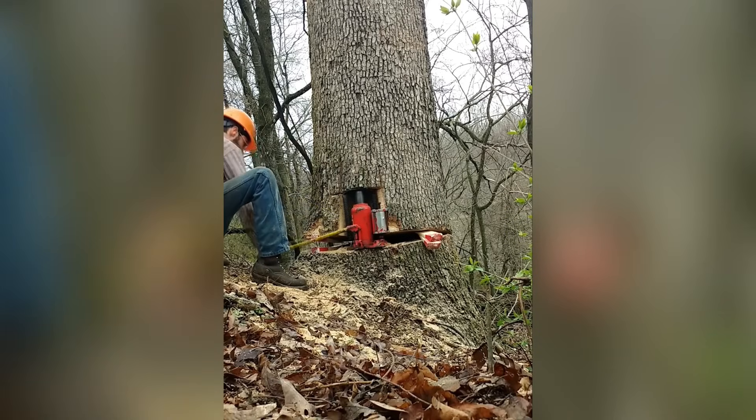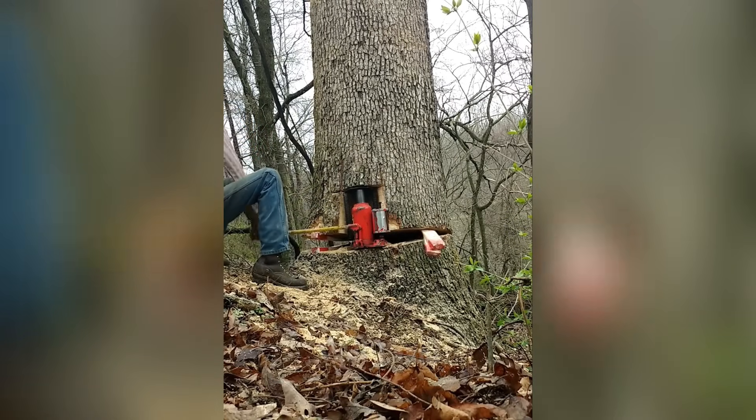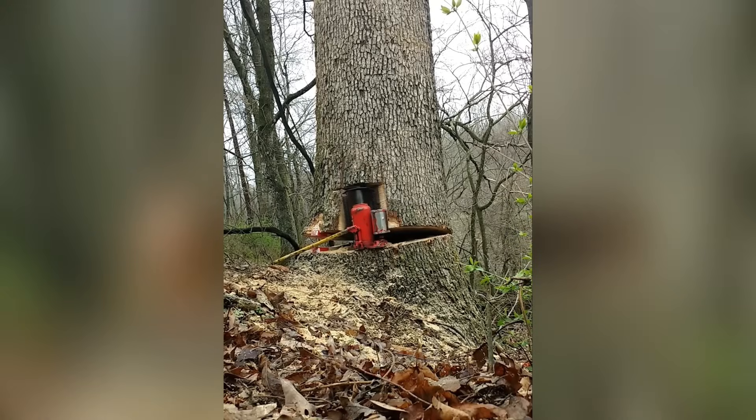In order for this huge tree to fall in the right direction, an incision is first made, then it's jacked up on one side.